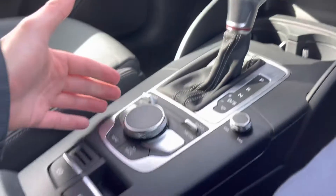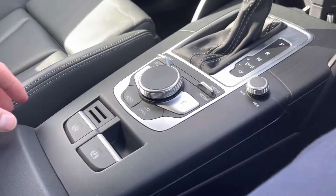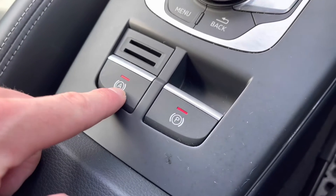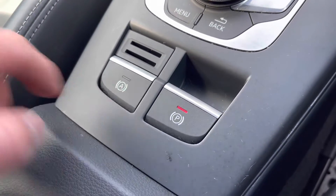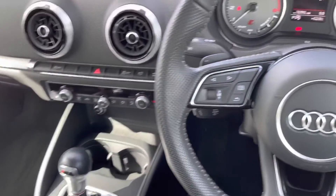Of course this vehicle is automatic — these are the buttons here which control your MMI. Here we have your electric parking brake; next to it is the automatic parking brake, and once that is selected the car will automatically brake when it is stationary. That does complete our tour today around this approved used Audi S3 Sportback TFSI.